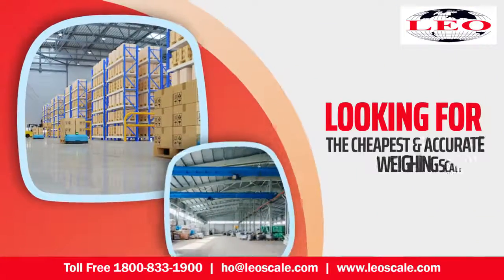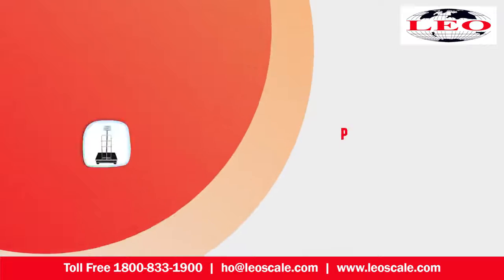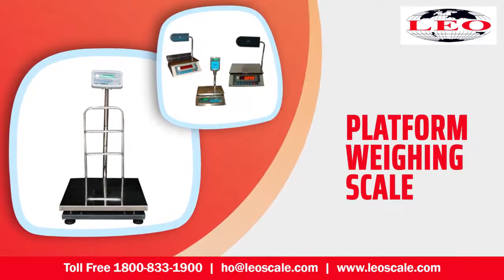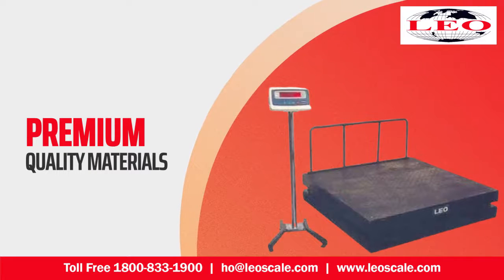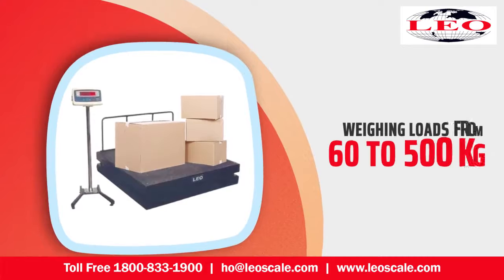Looking for the cheapest and accurate weighing scale for your factory and warehouse needs? Presenting the Leotronic Scale platform weighing scale — the most efficient and reliable weighing scale, ideal for weighing bulky items and oversized products. Built to last long with premium quality materials, Leotronic Scale platform weighing scales are produced with utmost care.